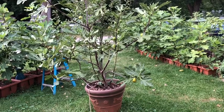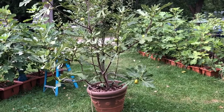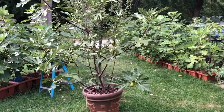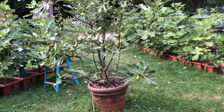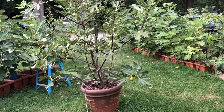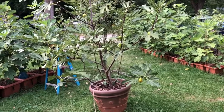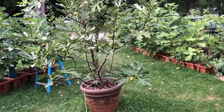It looks similar to Stella, or I think some people say it's really close to Del Monte. I haven't had Del Monte, but I have had Stella, and I got rid of my Stella a long time ago because I found those figs to be quite pasty and dry. They had an intense berry flavor, but they were so pasty — just not my type of fig. This one's been pretty good for me.